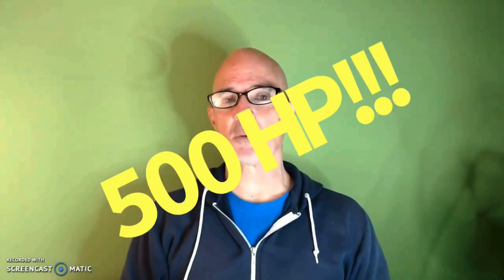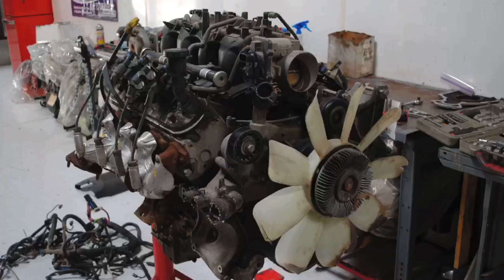Hey guys, Richard Olden here. Thanks for watching the video and thanks for supporting the channel. The question for today: how do I make 500 horsepower with a stock bottom end 5.3 liter without boost? I'm not going to show you one way to do it — I'm going to show you three.